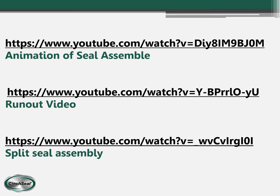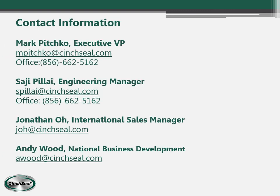These are some links to interesting and informative sites that will show some videos and how a seal is assembled. Here is the contact information for some key people in our company. Feel free to email us anytime with any questions, application questions, or anything like that — we're here to help you.